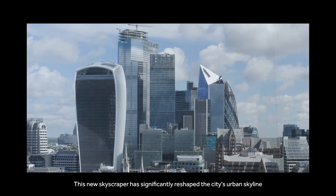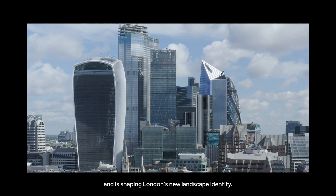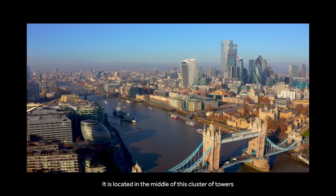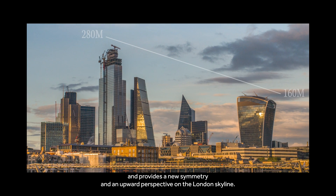This new skyscraper has significantly reshaped the city's urban skyline and is shaping London's new landscape identity. It is located in the middle of this cluster of towers and provides a new symmetry and an upward perspective on the London skyline.